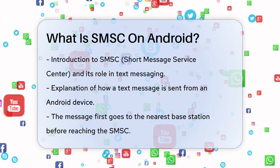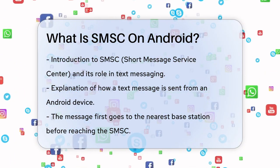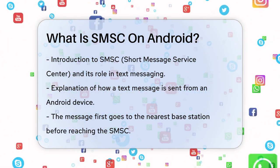When you send a text message on your Android device, the message first goes to the nearest base station and then gets forwarded to the mobile network's SMSC. This SMSC is essentially the middleman that ensures your message reaches its destination.